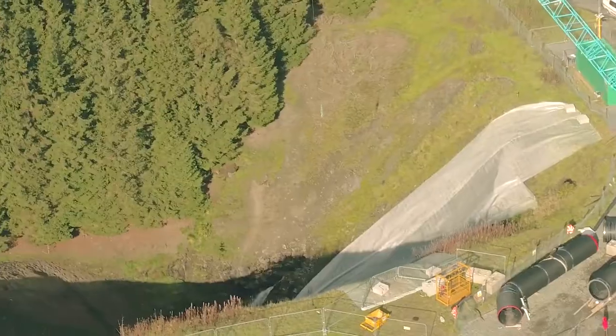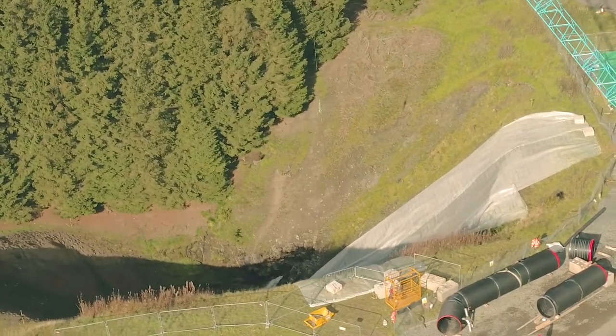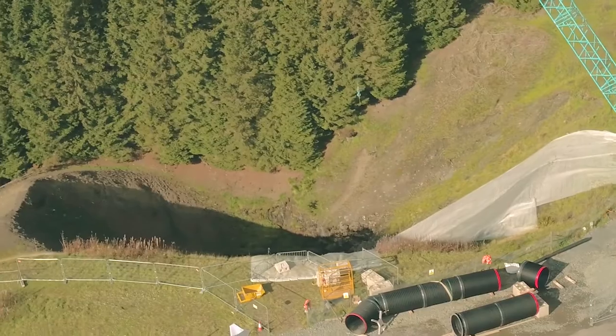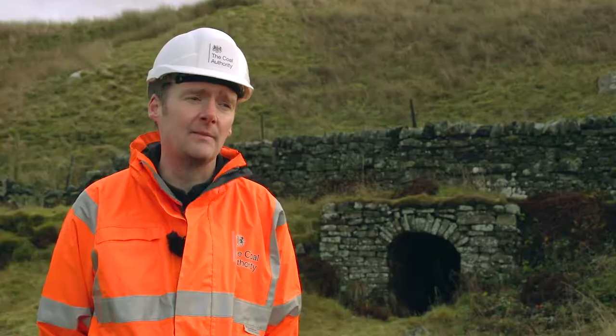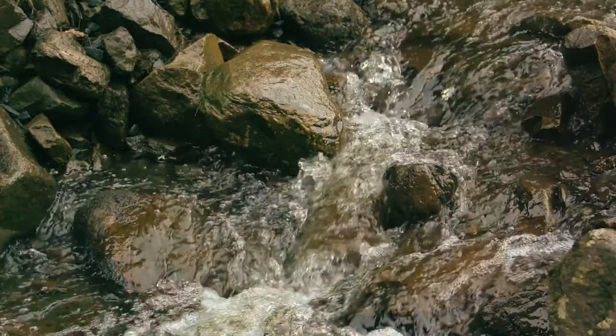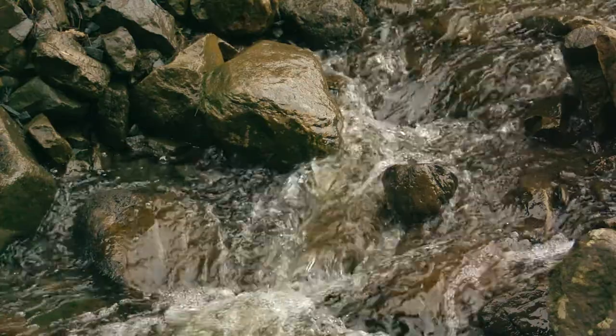At the Gary Gill site, the material that came out of the mines and from the dressing floor was dumped next to the river. It formed a large spoil heap with very steeply sloping sides, and through the middle of this is a culvert. Over the years, that's eroded and more and more material is slipping into the watercourse, causing pollution.